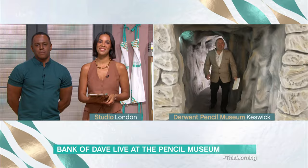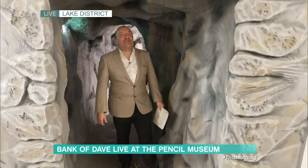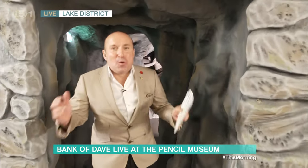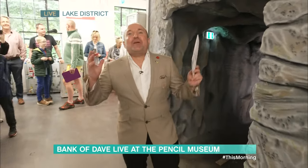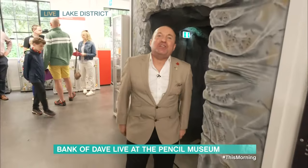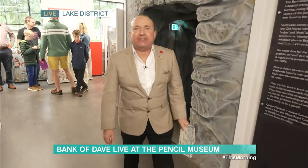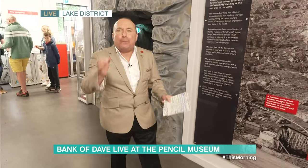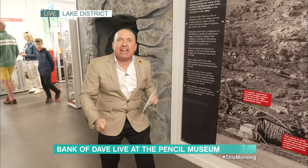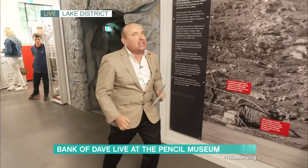Good morning, Dave! Yes, Bank of Dave is there right now. Good morning, good morning! I'm coming out of the graphite mine into the Derwent Pencil Museum. We're all celebrating the kids going back to school. Do you remember when you were young and you had protractors and compasses and that pencil box that swivelled on the top? But you need pencils inside it, and we're in the right place for pencils.